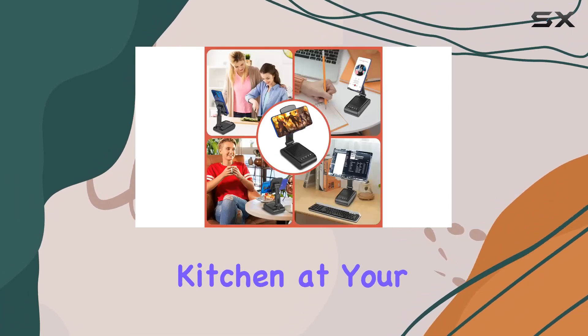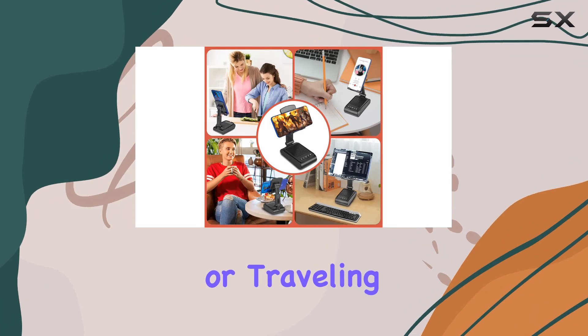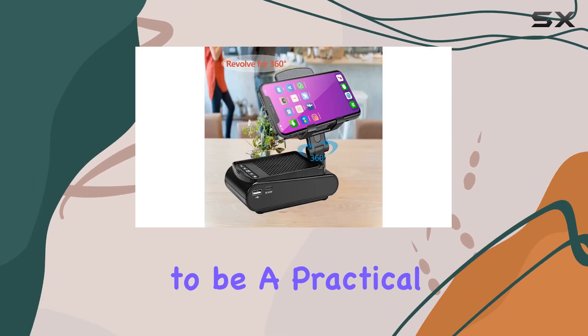Whether you're in the kitchen, at your desk, on the bedside table, or traveling outdoors, this gadget proves to be a practical companion.